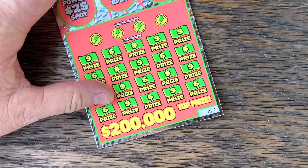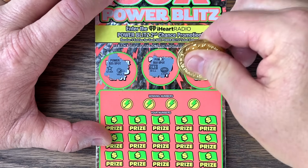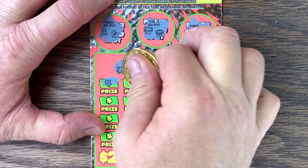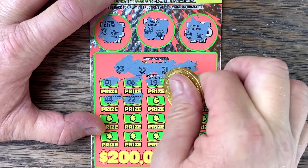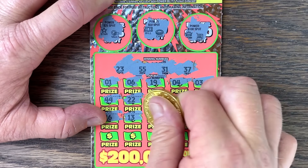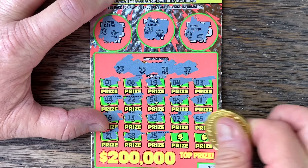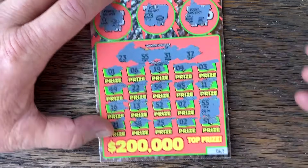Come on Power Blitz, ticket 67, play nice. Star, Bill, Crown. 23, 55, 31, 37 — be on this one. We got a 55! We did get a win on the last ticket. Two and 51 matching 55s would be huge. We've got five bucks. We'll take that.